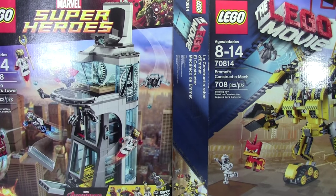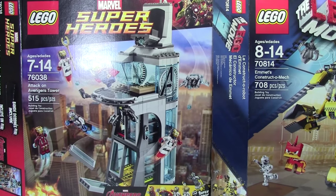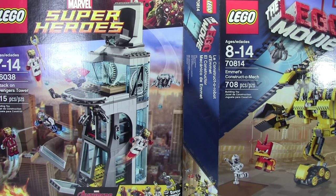Also at this Walmart was set number 76038, the Avengers Tower. You're probably thinking, BrickLover18, you don't even like superheroes. Well, the reason I bought this set was because I had really good plans for it in my Lego City, so I decided that I'd buy it and try it out.